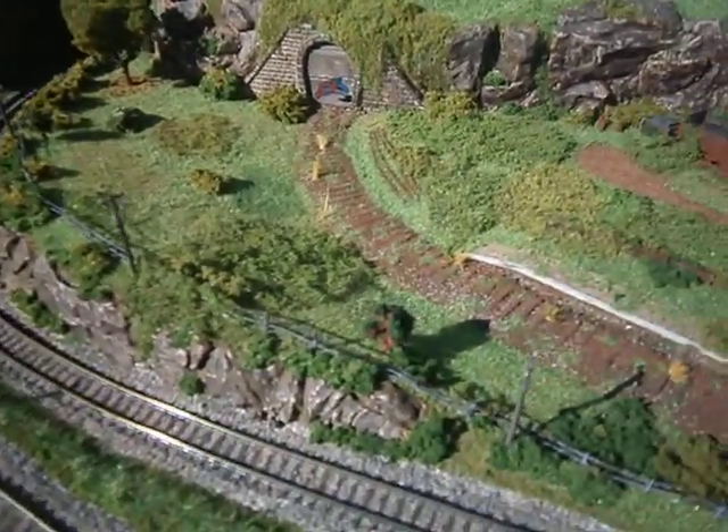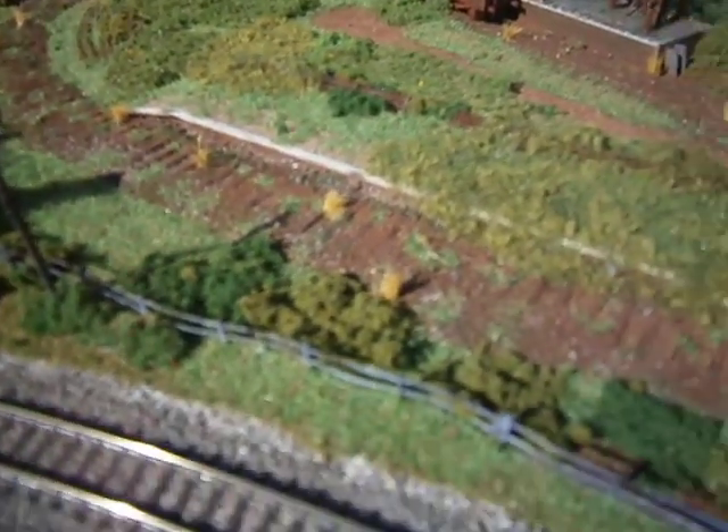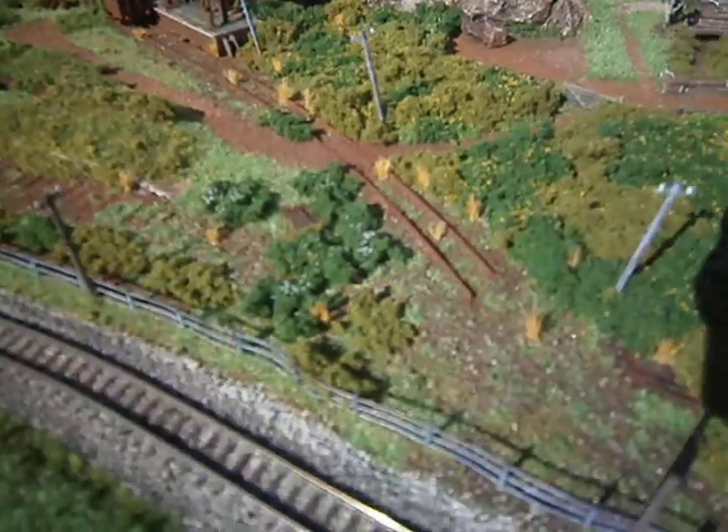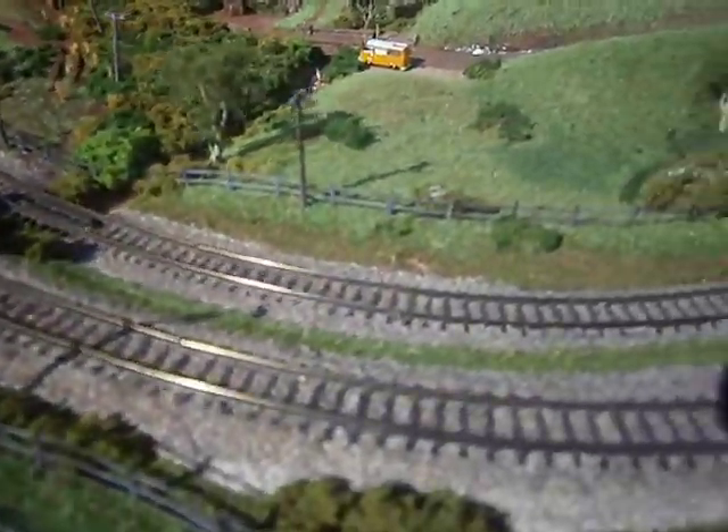Got this center scene just about right I think. I won't go too overboard — the Woodland Scenics wild grass sprouting out, not too overdone. Got all my telegraph poles in.